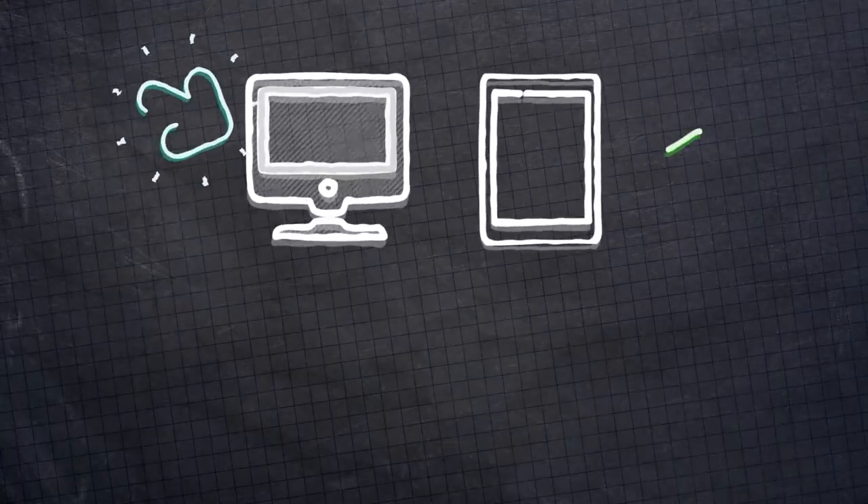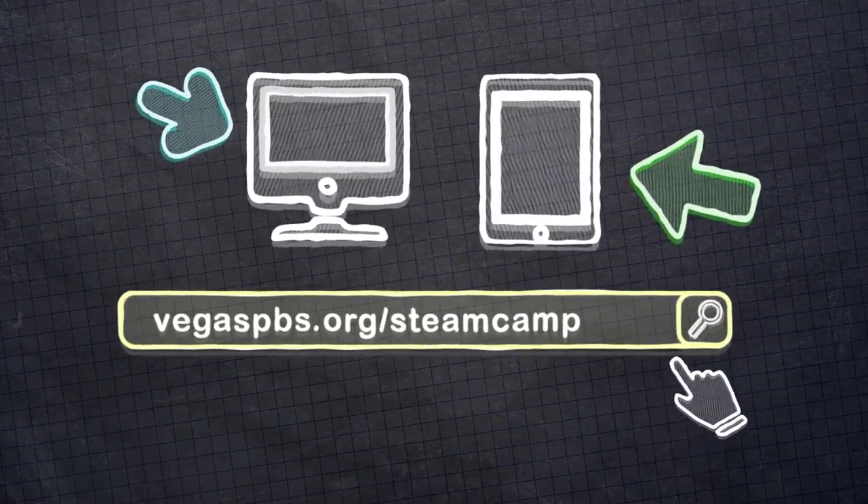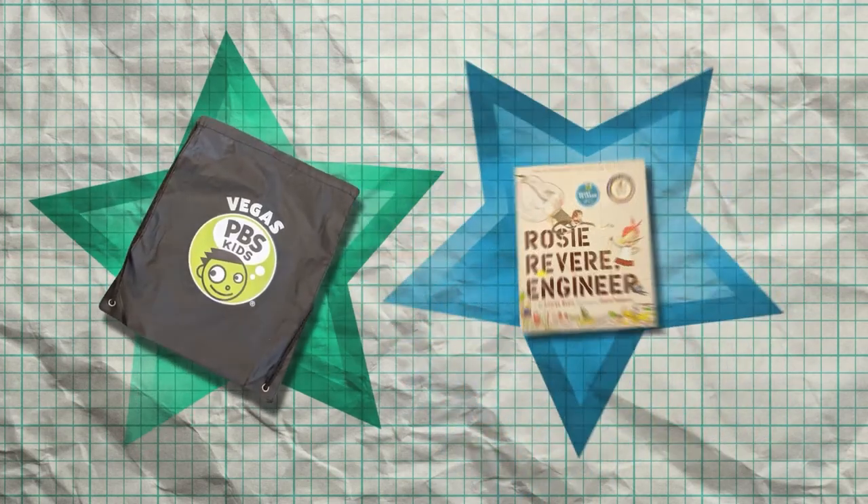Excellent job describing your observations. An important part of being a scientist is sharing your work with others. Submit a picture or video of your ice investigation through our website at VegasPBS.org/SteamCamp with your grown-up's permission. Or ask your grown-up to share it with us on social media by tagging at VegasPBS. If you are submitting a video, make sure we can see what you're doing and hear what you're saying, and try to keep your video to one minute or less. We will select some projects for our website, and if we choose yours, you will get a cool PBS Kids bag and a new book. You can also download the data collection chart and explore links to PBS Kids shows and activities to learn more about ice and hockey rinks.